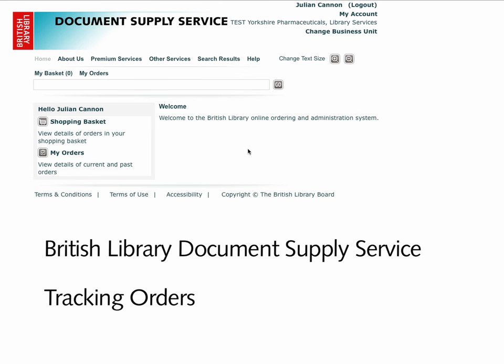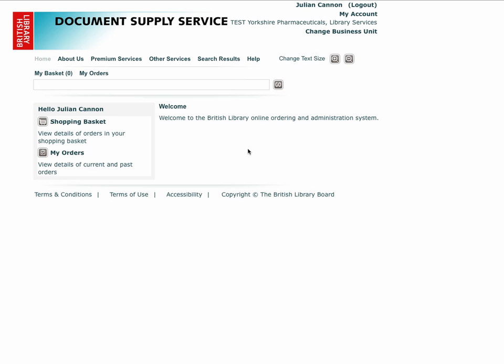BLDSS has a simple to use yet very powerful order tracking facility. Order tracking allows you to check the progress of all your orders from submission to delivery, with all significant steps between, recorded by date and time. If you want to know the progress of an open order or to make an action against an order, this is the first place to start and the quickest and easiest way to get that information.